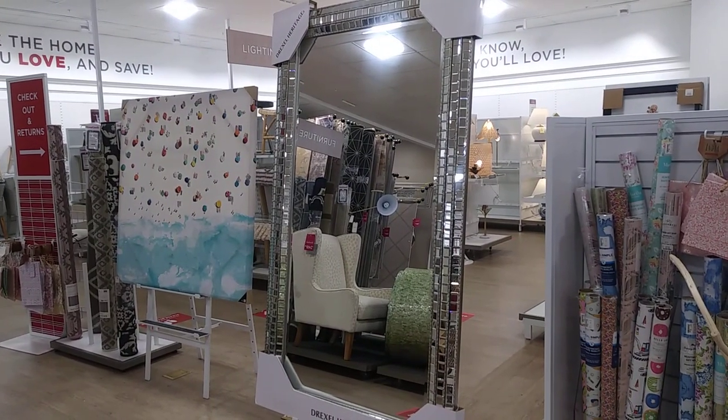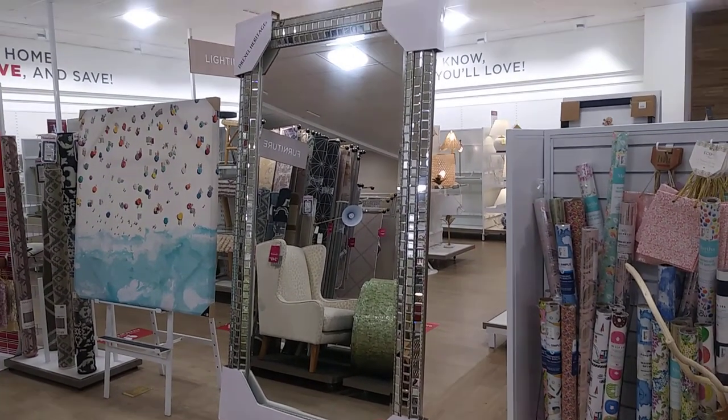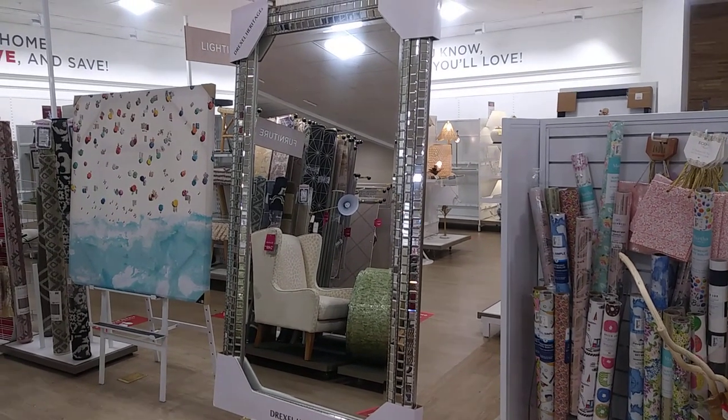Okay, I had to show you guys this huge mirror — it is gorgeous, look at that! $399. Gorgeous.